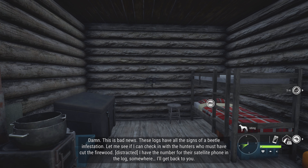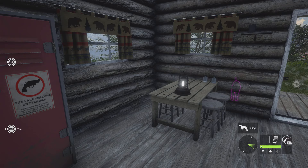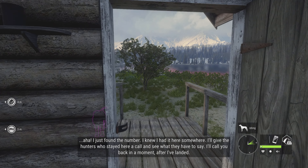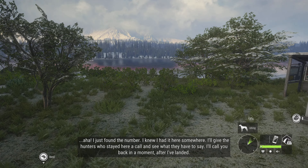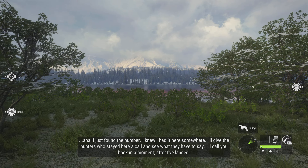Let me see if I can check in with the hunters who must have cut the firewood. I have the number for their satellite phone in the log somewhere. I'll get back to you. I just found the number — I knew I had it here somewhere. I'll give the hunters who stayed here a call and see what they have to say. I'll call you back in a moment after I've landed.